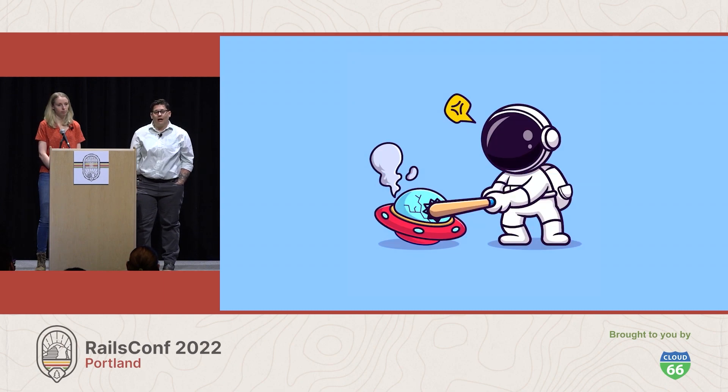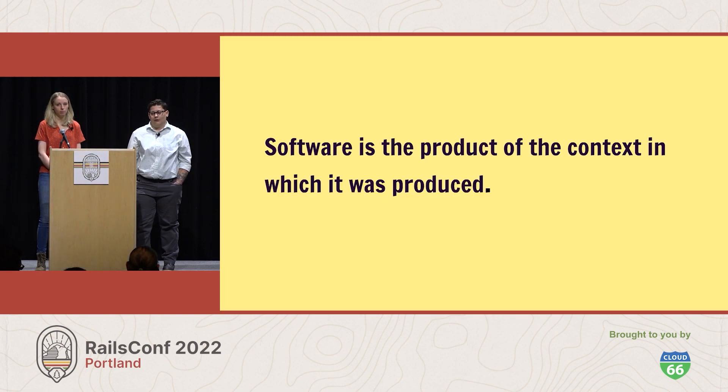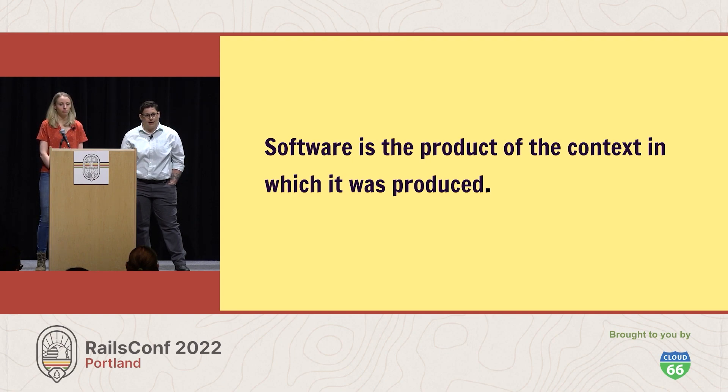If each member of the team can become a domain expert in a section of the ship, Yuki hopes that the sense of responsibility and ownership will be spread more evenly throughout the team. It's easy to encounter older, frustrating code and face it with judgment, but code is not written in a vacuum — it's the product of the context in which it was produced. Patterns that might have been in vogue then may be outdated today, and constraints that existed then may not exist now. Understanding that context — the backstory of how the code came to be — gives you an enormous leg up in understanding how something works today.